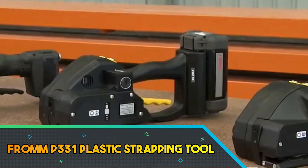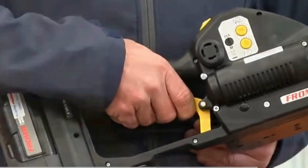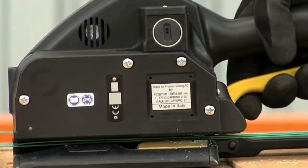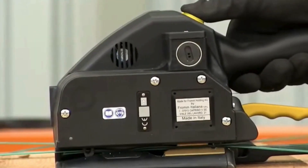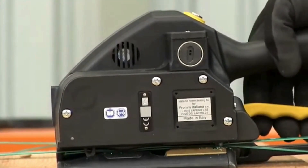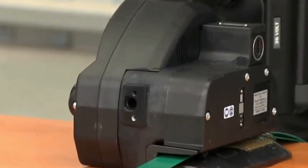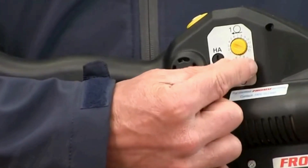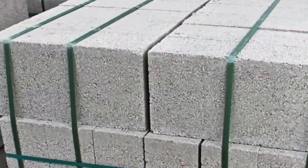The From P331 plastic strapping tool is a high-performance, reliable device designed for efficiently securing packages and pallet loads. Engineered with precision, this strapping tool accommodates polypropylene and polyester straps, providing versatility in various industrial applications. Its ergonomic design ensures user comfort during extended use, enhancing productivity.